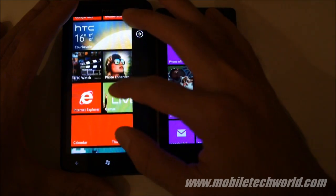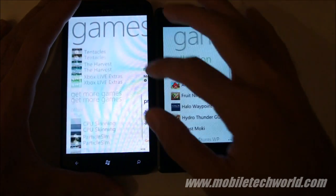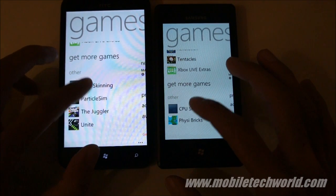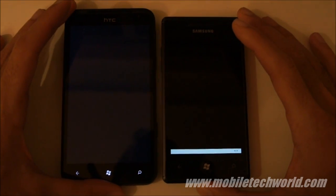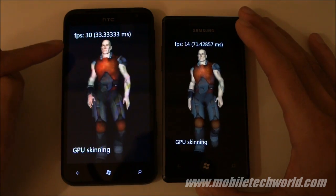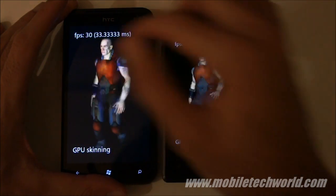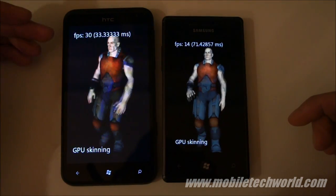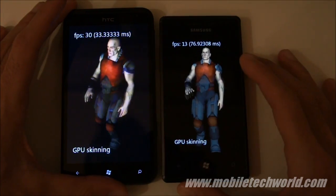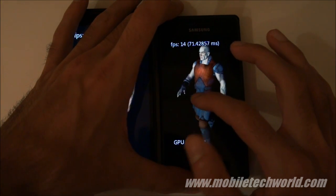I'm going to show you how the Titan is actually faster at 3D rendering. Starting this GPU scanning sample — as you can see, the HTC Titan is perfectly smooth doing GPU scanning. This application is capped at 13 frames per second, but the Titan is probably going higher than that. The Samsung Omnia 7 can go over 14 frames per second here.